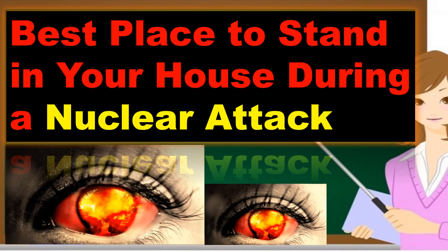Welcome to our video. A study reveals the best place to stand in your house during a nuclear attack. Focusing on the Popular Mechanics report via Yahoo News, January 19, 2023: the best place to hide during a nuclear bomb explosion is in a strong concrete structure, researchers at the University of Nicosia in Cyprus say in a new study in Physics of Fluids.